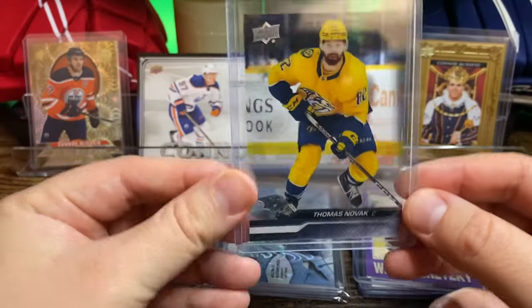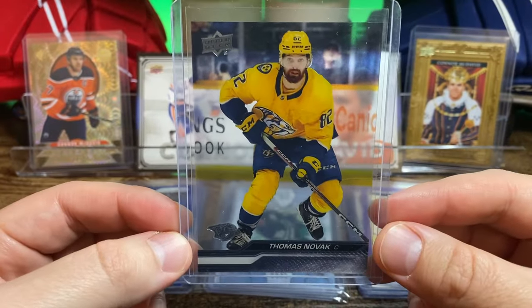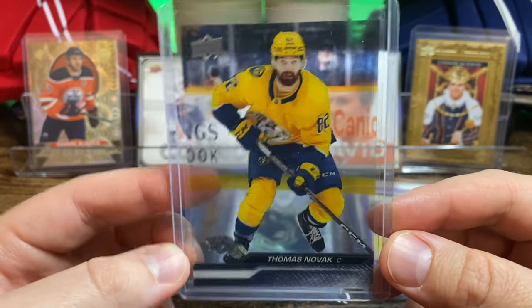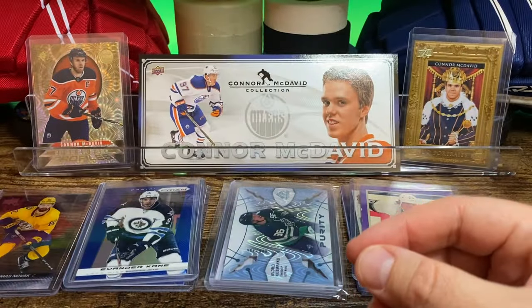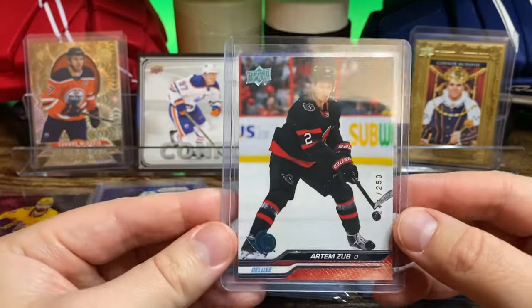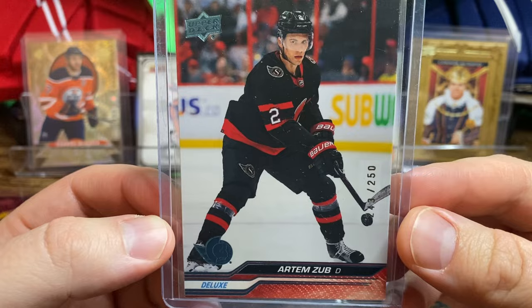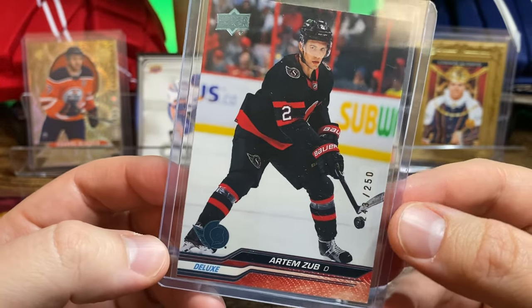And some more modern stuff here. Thomas Novak — we've got the Preds and the Clear Cut Parallel. And the Artem Zub — Zub or Zub? I'm not sure, I think it's Zub maybe — with the new Deluxe, numbered to 250.